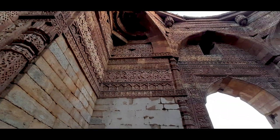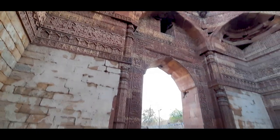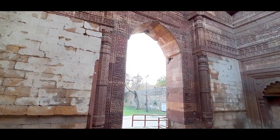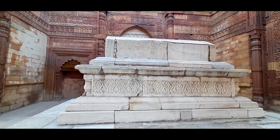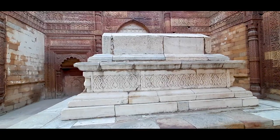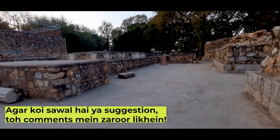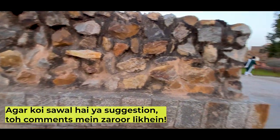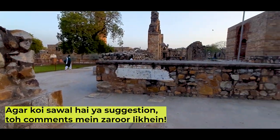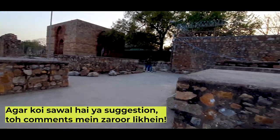This is one of the most popular examples of early Indo-Islamic architecture. Here you can also see the Qutub Minar complex graveyard.